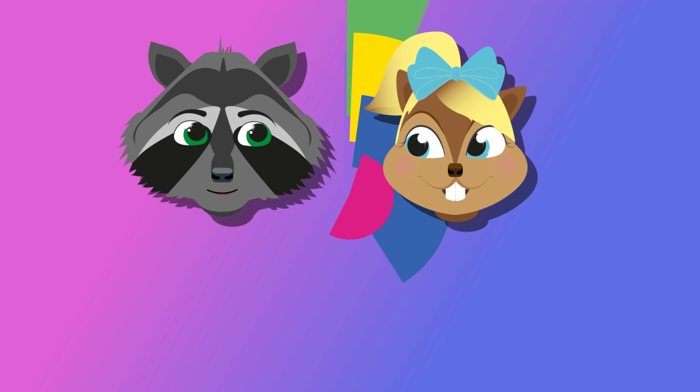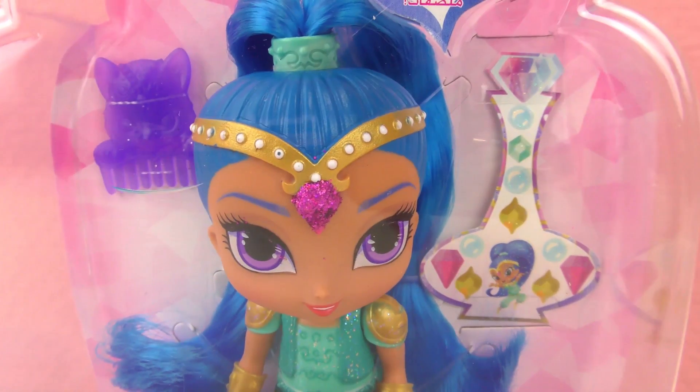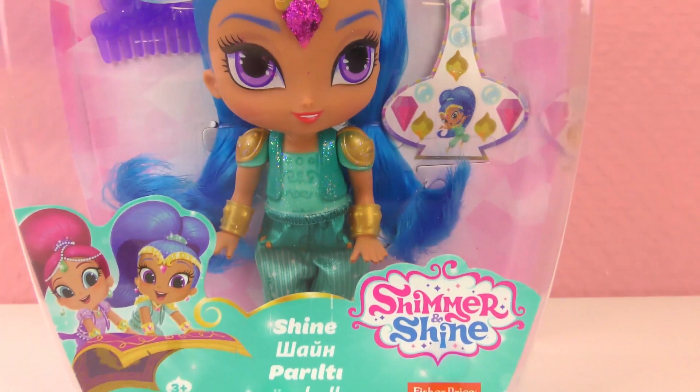Hello and welcome to a new video from our Play With Me Toys For Kids channel. I have a doll for you guys today, a special doll, a magical doll from the Nickelodeon series Shimmer and Shine.